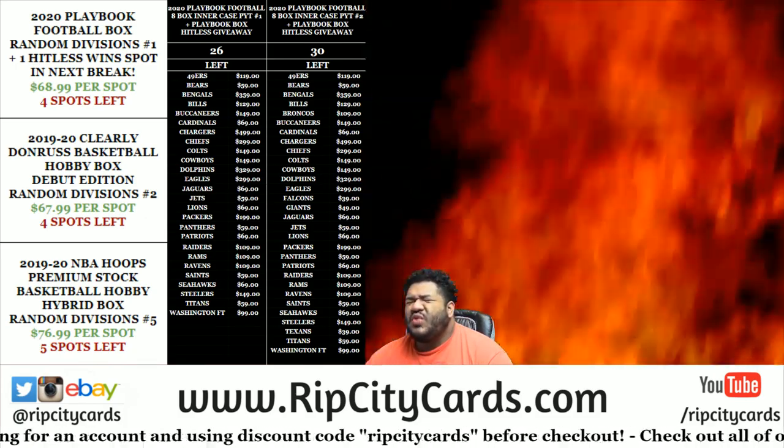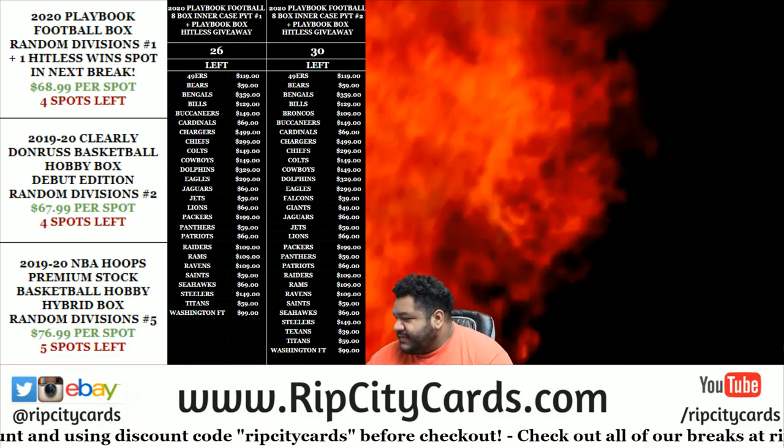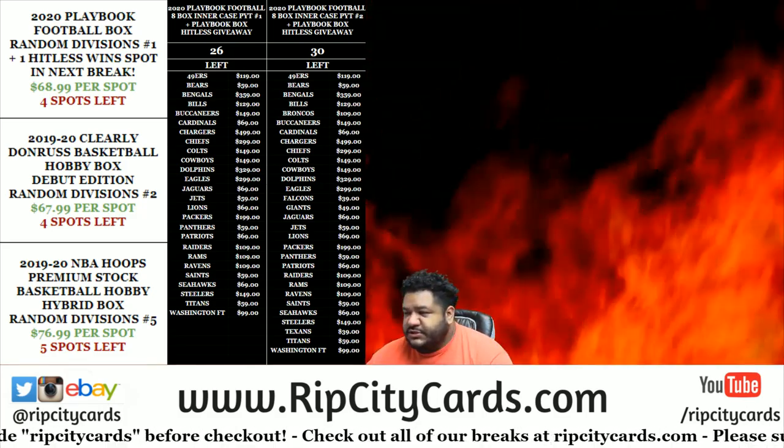Yo, what up everybody? It's your boy Uncle Jesse. We're going to go ahead and do a little 1920 Clearly Donner's Basketball Hobby Box Debut Edition, Random Divisions, number one.